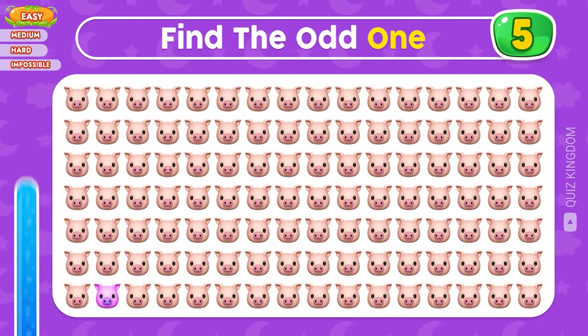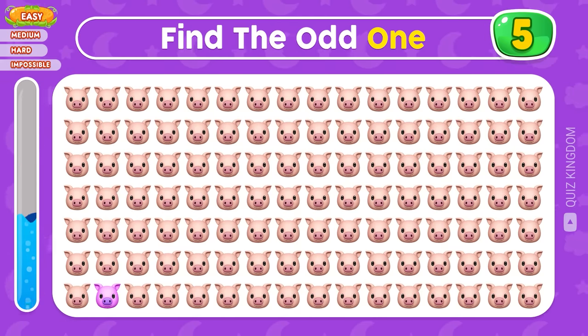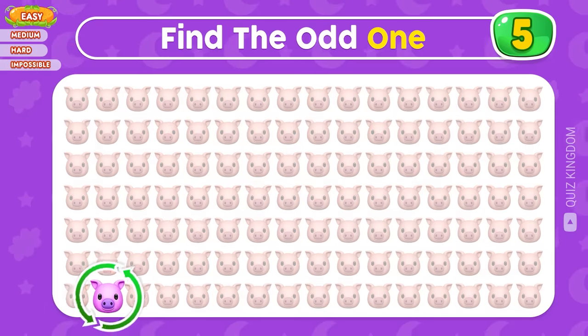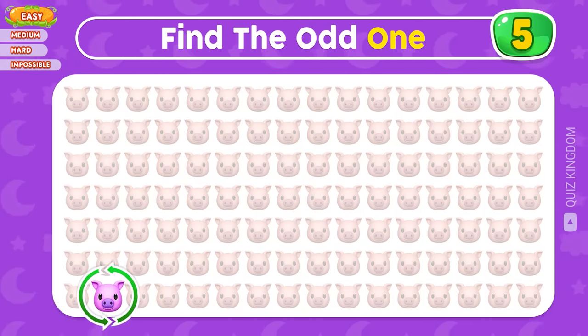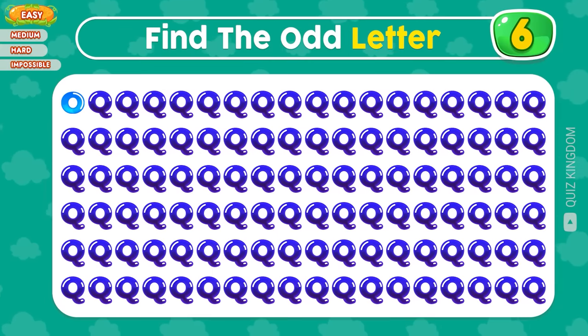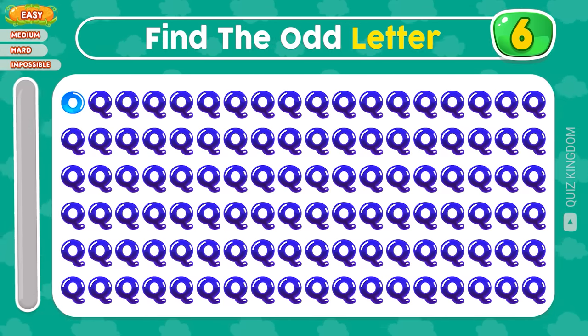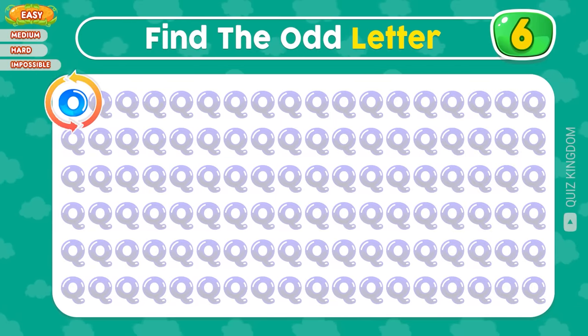Do you know the position of the odd one? Yes, the odd pig is here. Can you find the odd letter? Good job, the odd letter is O located in the first row.